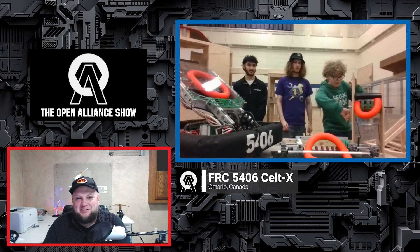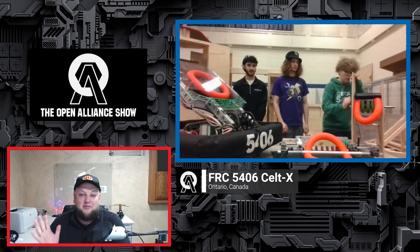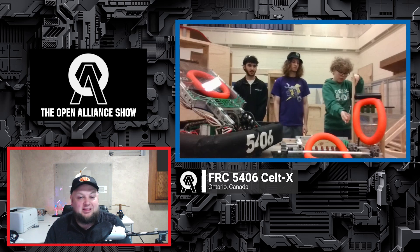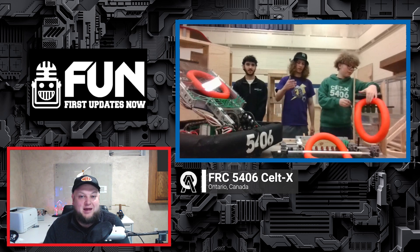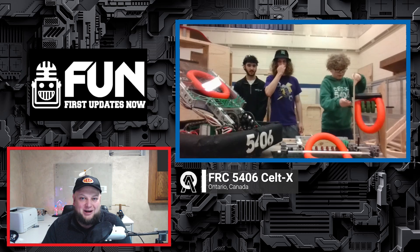On this edition of the Open Align Show, CELTEX 5406 from Ontario, Canada is joining us to talk about so much they have going on with their team right now — different intake prototypes, their initial build season concept, building their practice field, and showcasing some of their Crayola CAD. They've got their Elphabot and are looking at implementing and building more. Lots of great things about this team here on the Open Align Show.